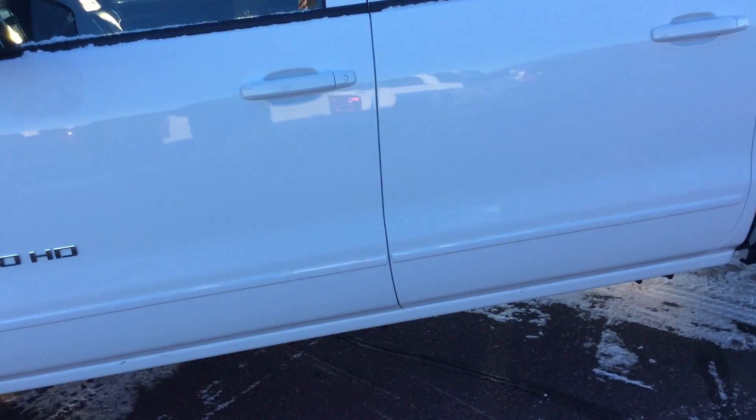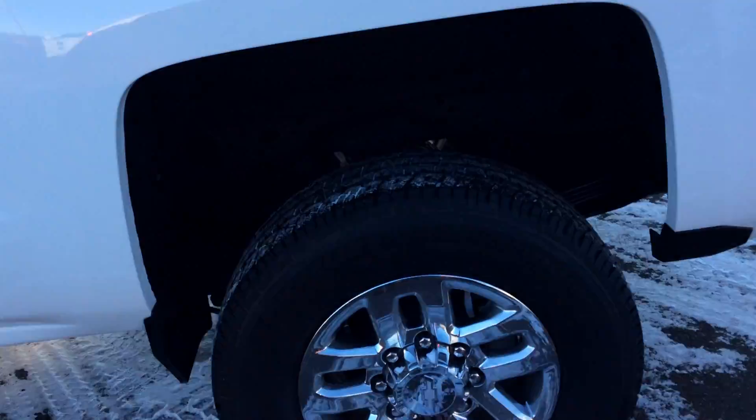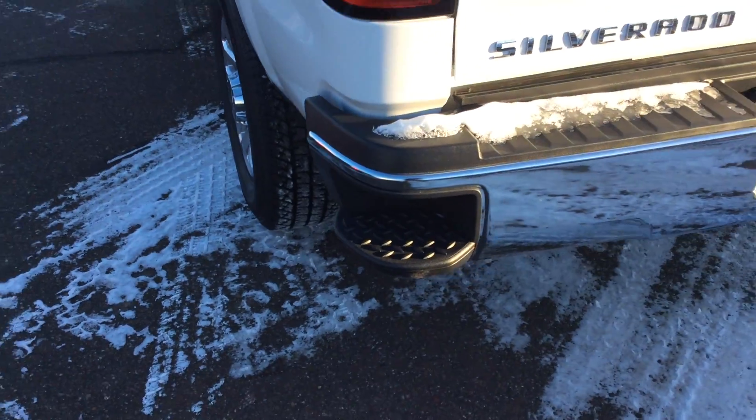Come around. This truck is a crew cab with an 8 foot box, chrome 18 inch wheels on it. It's really nice — it's got the step bumpers.